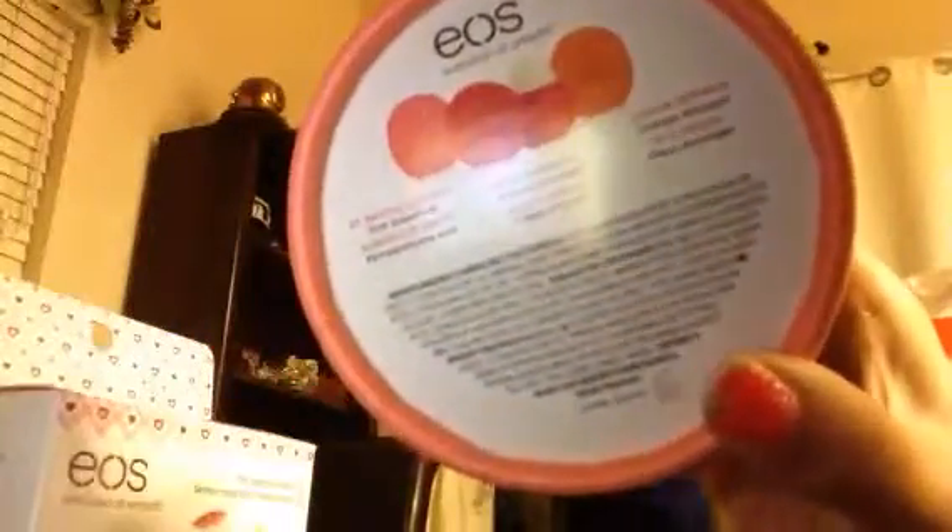I'm going to open these. First I just want to tell you guys the flavors. Here's the back if you guys want to pause the video and read it — it's really tiny. The flavors are pink grapefruit, strawberry kiwi, and orange blossom.